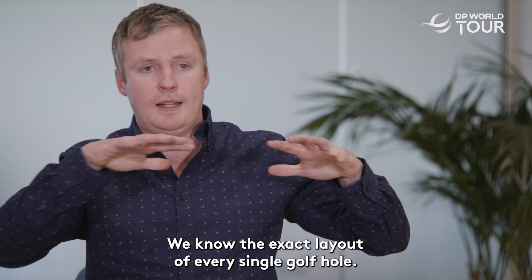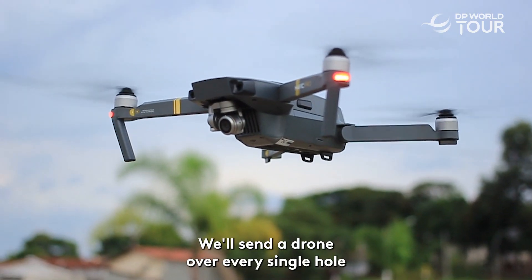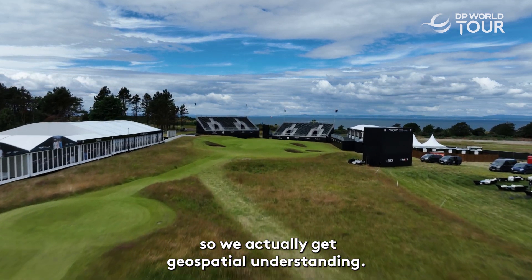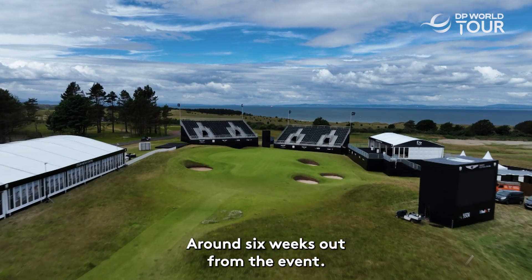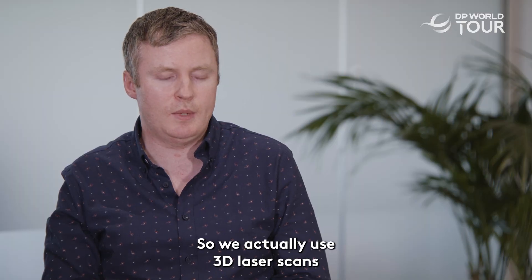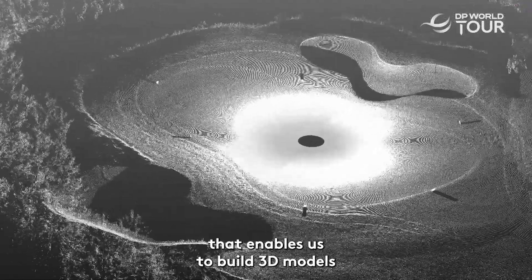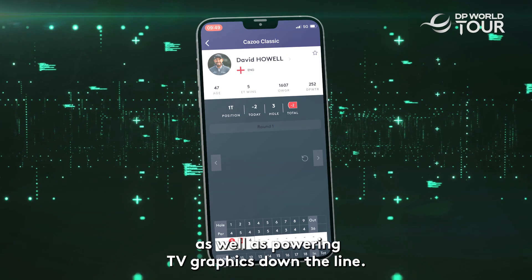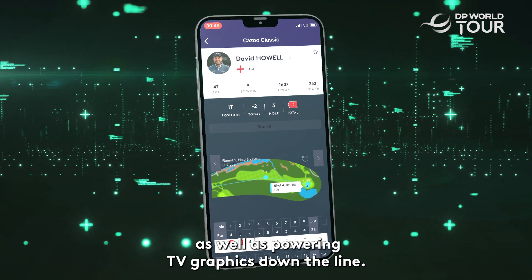We know the exact layout of every single golf hole. We'll send a drone over every single hole to get geospatial understanding around six weeks out from the event. On the green we have to go into more detail, so we use 3D laser scans that enable us to build 3D models powering our shot-tracking products as well as TV graphics down the line.